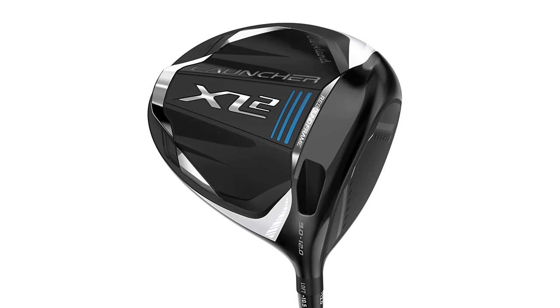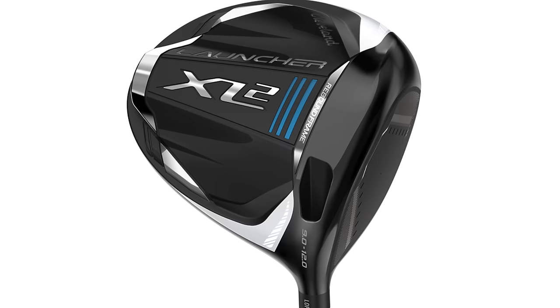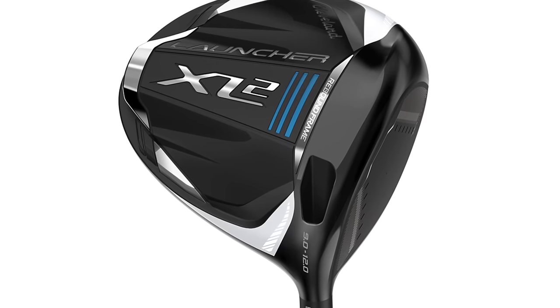Coming in at number three for value is the Cleveland XL2 line of drivers. This is a very good performer, and it's priced at a reasonable price — under the $500 mark. There are very few drivers now under $500, and Cleveland is one of them.